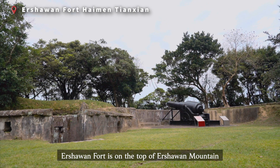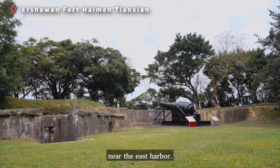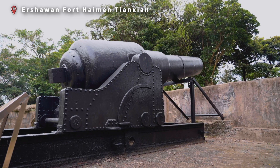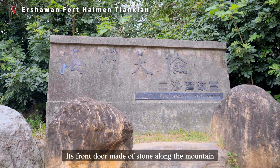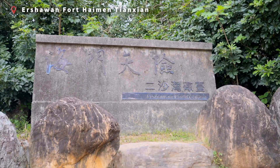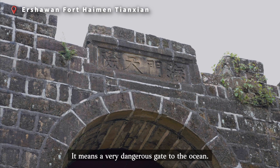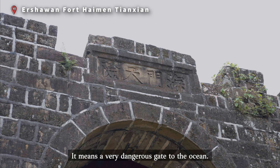274th is on the top of the mountain near the east harbor. The fort gate was built with old Chinese style. Its front door made of stone along the mountain is very unique and special. The sign on the top shows the name Hiameng Tianxian.